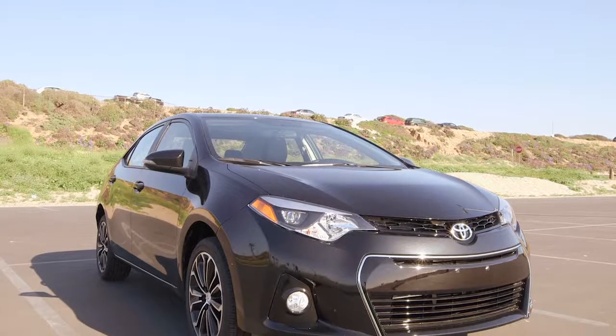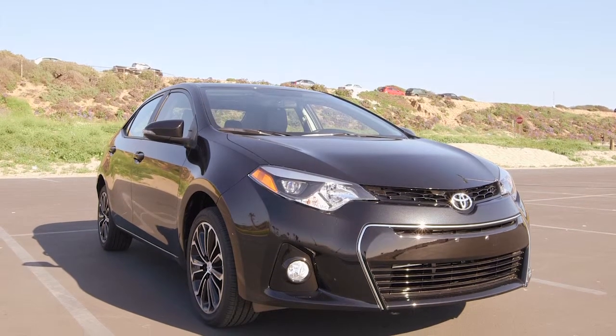Hi, I'm Heather Tyson for Toyota of Katy and CarPro. Today we are driving the 2015 Toyota Corolla.